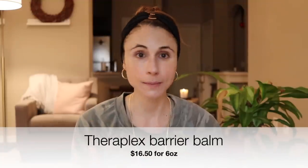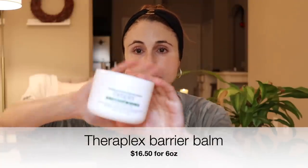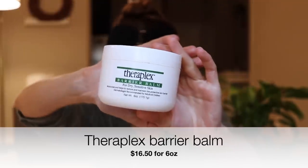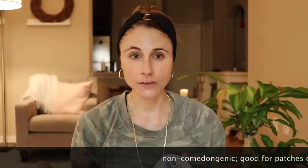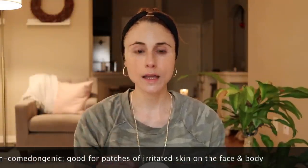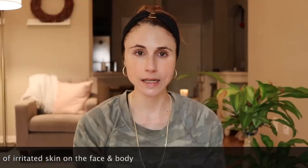Speaking of moisturizers, another brand I recommend all the time is TheraPlex. I am a huge fan of the TheraPlex Barrier Balm — this stuff is amazing. I recommend it frequently for people who are undergoing a lot of peeling on the face related to topical vitamin A, like tretinoin. It works really well. It contains microcrystalline wax as well as cyclomethicone, a silicone that doesn't have as greasy a feel as petrolatum, and it also has petrolatum in it. The mix of the three together just makes for a more comfortable barrier balm.